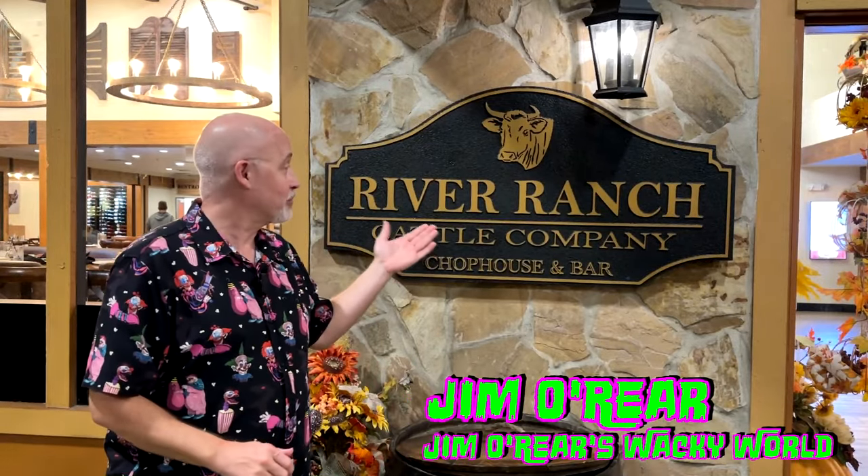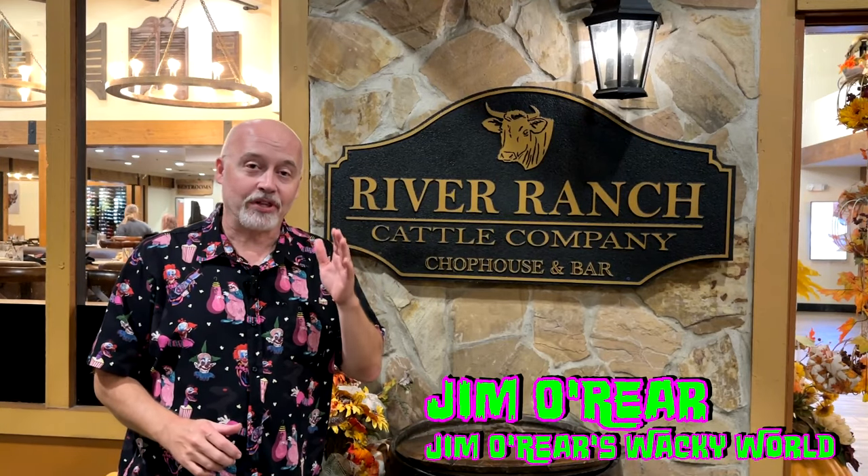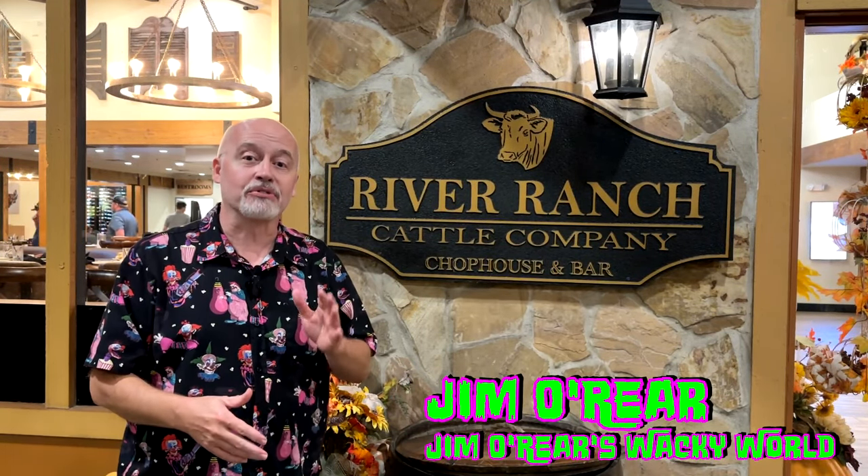Hello friends, it's Jim O'Rear. Welcome back to Jim O'Rear's Wacky World where I am at the River Ranch Cattle Company. We stopped here while we were out here for the Haunting of River Ranch, which is at the Westgate River Ranch Resort and Rodeo, and stopped in here to try out a little bit of the food and thought that we would share our experience with you in case you're wondering what it's like to eat here at River Ranch. Take a look.